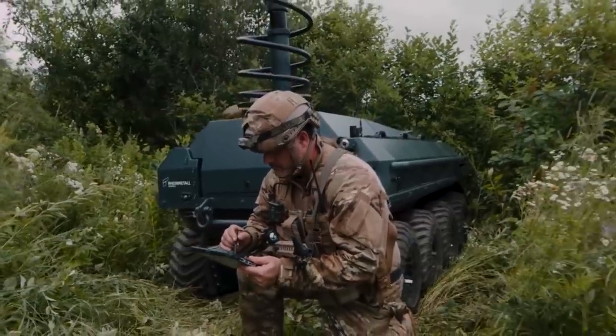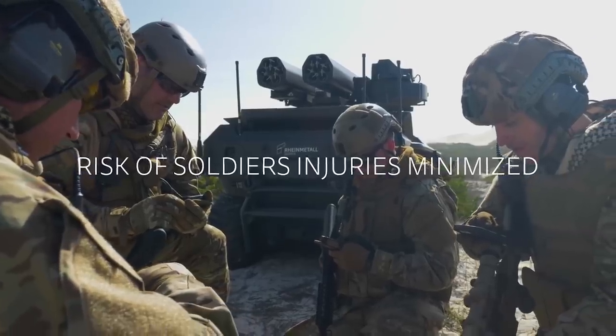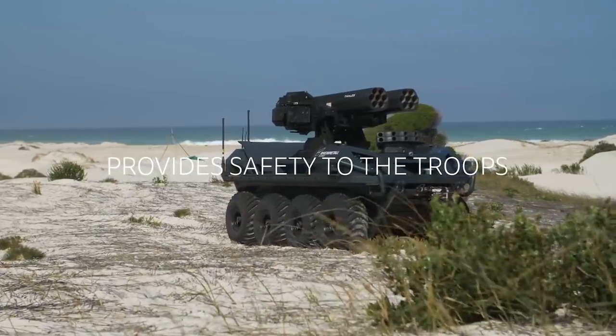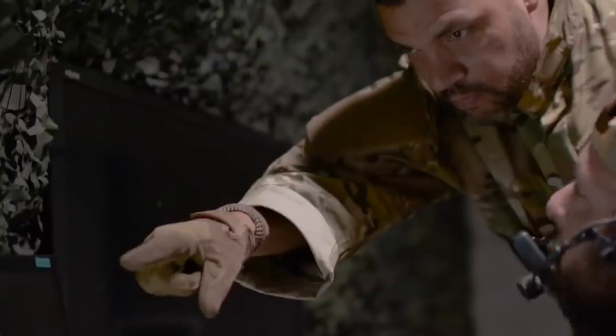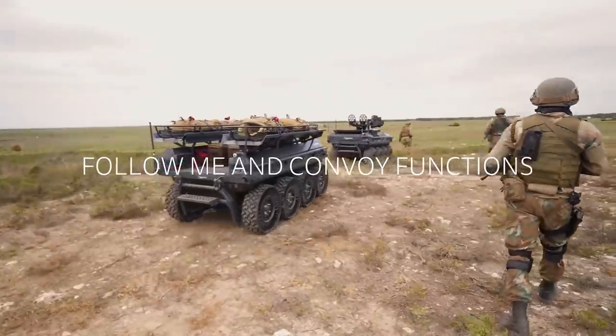The manufacturer offers replaceable modules which provide different possibilities. The cargo version you see on the screen right now is developed for the needs of infantrymen. This model relieves soldiers of the need to carry heavy loads on their backs. The wheeled platform supports up to half a ton of weight, moves easily over rough terrain, overcomes obstacles, and follows people completely independently.